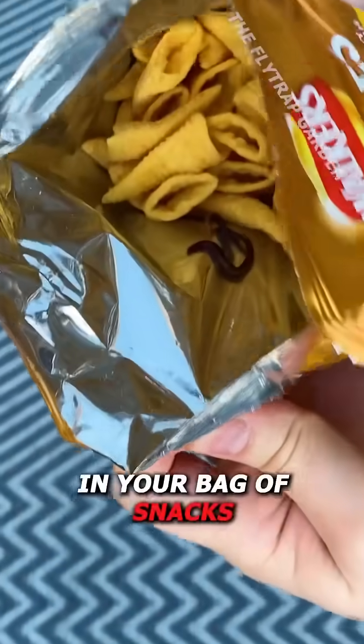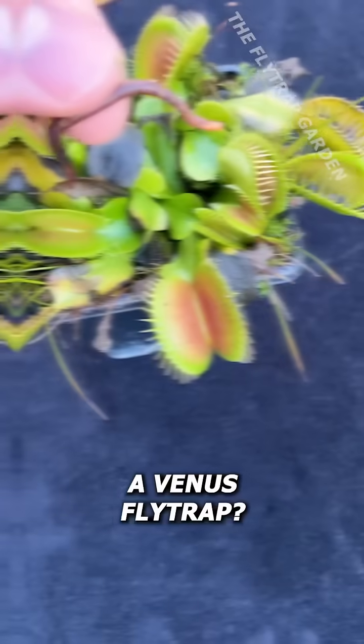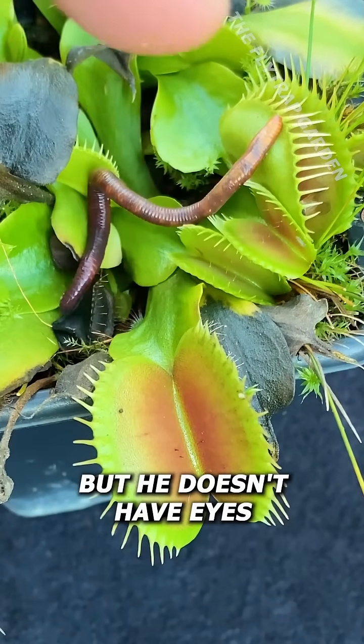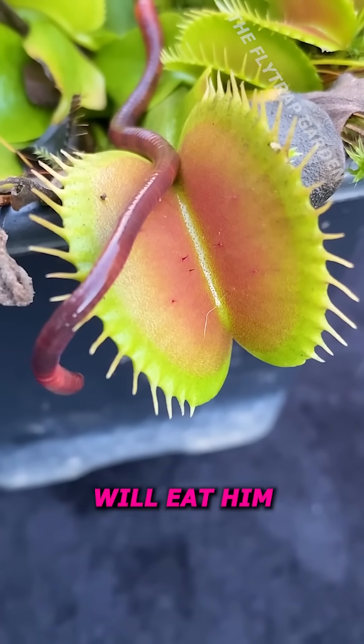If you find a worm in your bag of snacks, you'd feel how they can squeeze through your fingers. But can they squeeze out of a Venus flytrap? Mr. Wiggles here might be squishy, but he doesn't have eyes, which means that he might not know he's been caught, even though the plant will eat him.